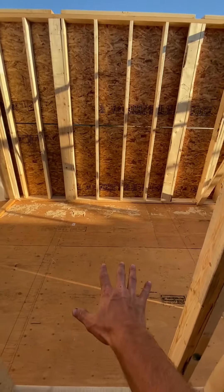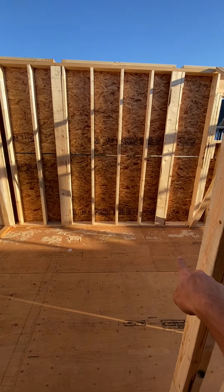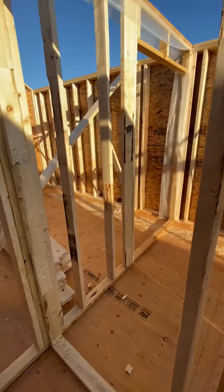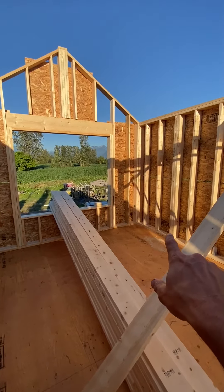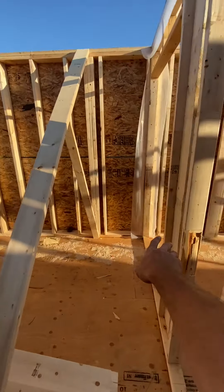Then here this will be a bathroom — so like a tub, shower, toilet, and vanity right here off that wall. Washer/dryer right here.